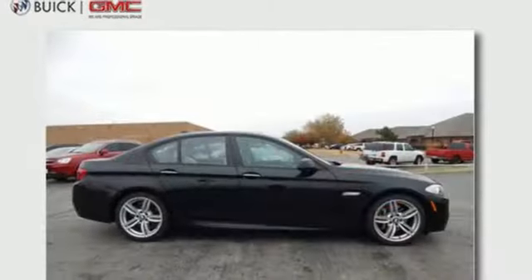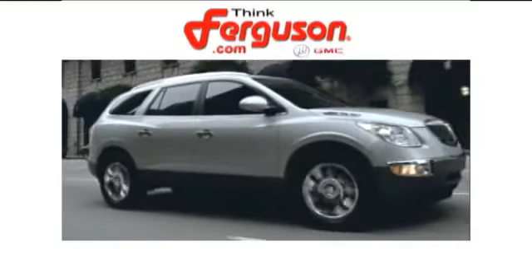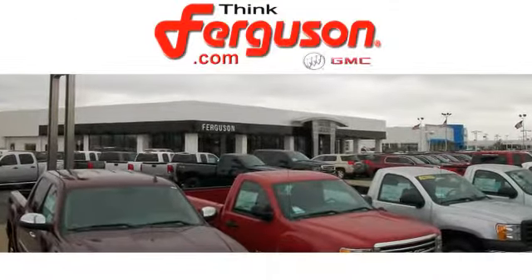Don't give up a thing. Come experience it all today. The deals won't get any better than they are every day at Ferguson Buick GMC. The customer service is great too.